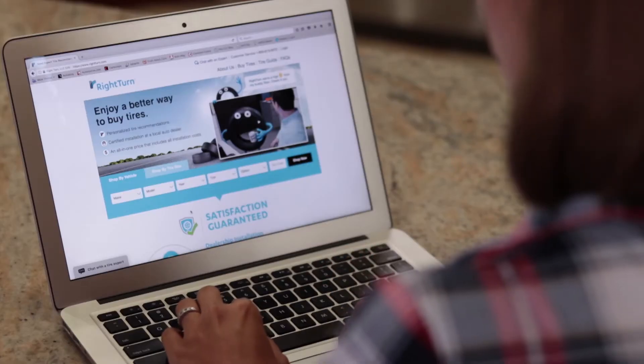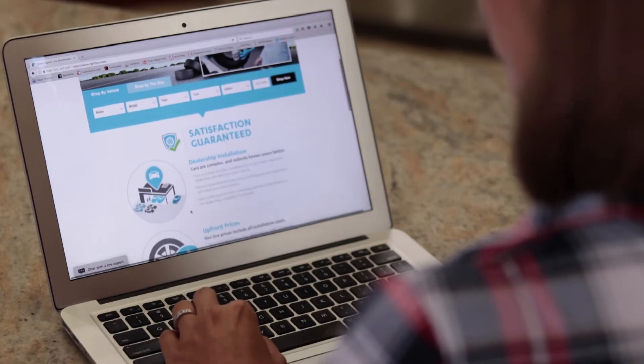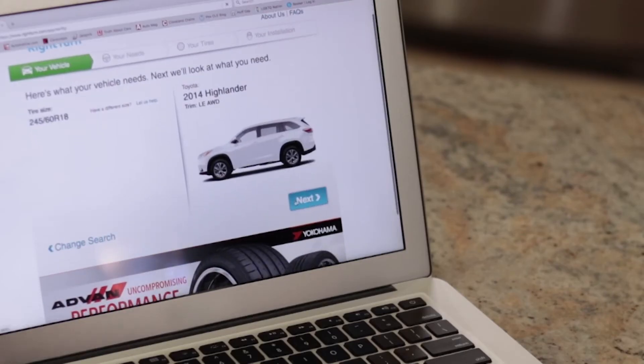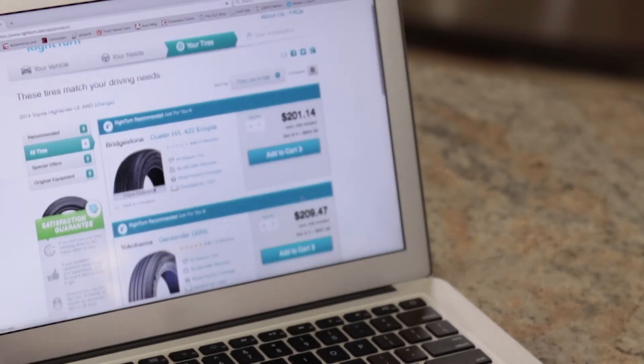At RightTurn.com you get the convenience of online shopping without the guesswork. RightTurn shows you the tires that meet or exceed safety and performance standards set by the automakers. Expert dealership installation is included, and they deliver the tires to the dealership for free.